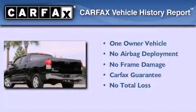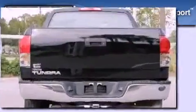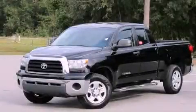This truck has had only one owner, and it qualifies for the Carfax buy-back guarantee. This automobile won't last long at this price — call and arrange a test drive now.